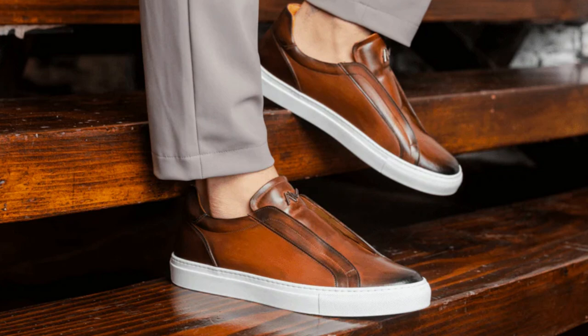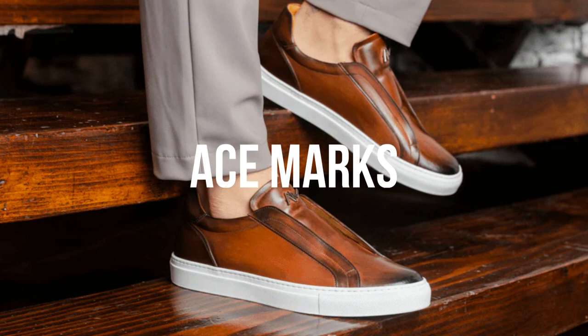Founded in 2012 by Paul Farago, Ace Marks aims to provide men with skillfully handcrafted luxury shoes that don't hit astronomical prices. The brand's sleek and gleaming leather dress sneakers typically cost between $150 to $250. Take a look at Ace Marks' cognac-colored unique slip-on dress sneaker and its Capto Oxford leather dress sneaker made with antique Italian leather.